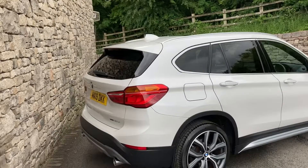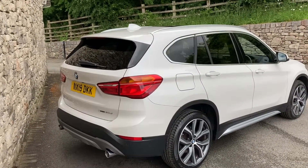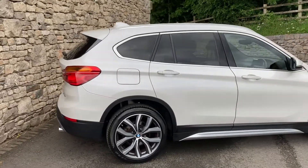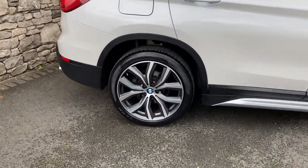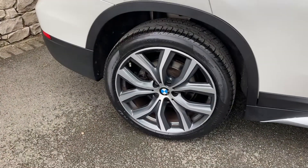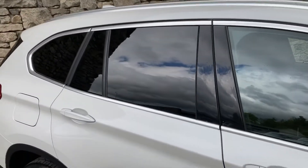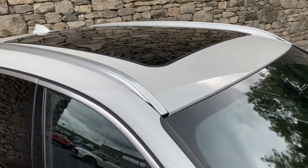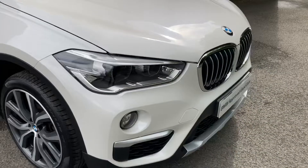In terms of spec, this is probably one of the highest, if not the highest, X1 that I've ever seen. So please bear with me when I try and go through some of the options fitted to this car. First of all, it has the 19-inch upgraded diamond cut alloy wheels, privacy glass on the rear, and the panoramic glass sunroof. It's finished in mineral white, which is the metallic white.